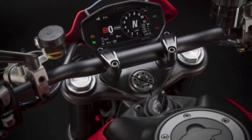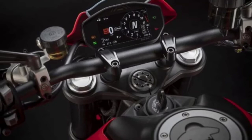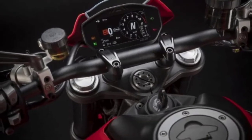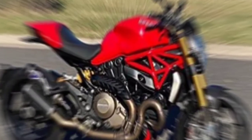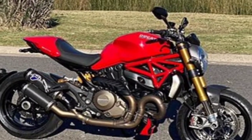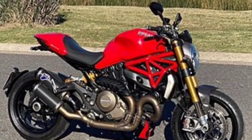Basically, this big motorcycle is a Monster 696 but with increased engine capacity, and the seat height is also made lower. The Monster 795 was launched in Indonesia in 2011 through PT Supermoto Indonesia, APM Ducati at the time.